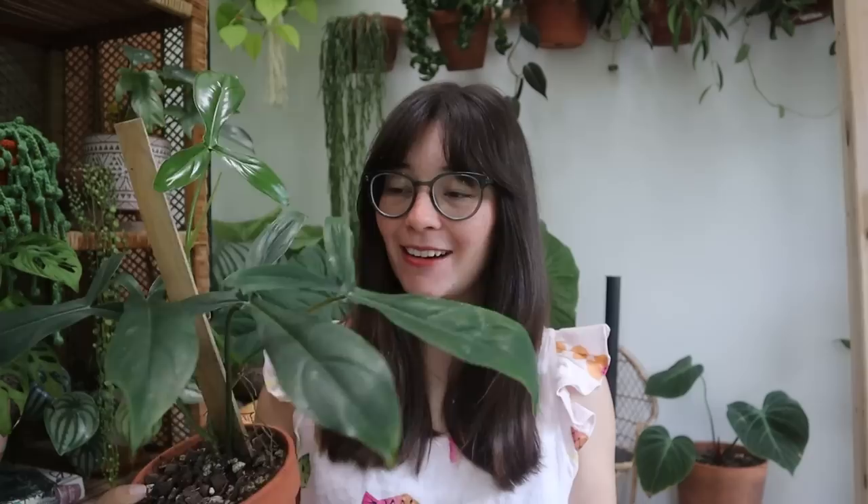First of all, I wanted to give a little unboxing update on my Philodendron 69686. I hope I got that number correct, but the leaf that was emerging when I unboxed it is now out and about. It looks absolutely beautiful, basically perfect, and I am really, really happy about it.